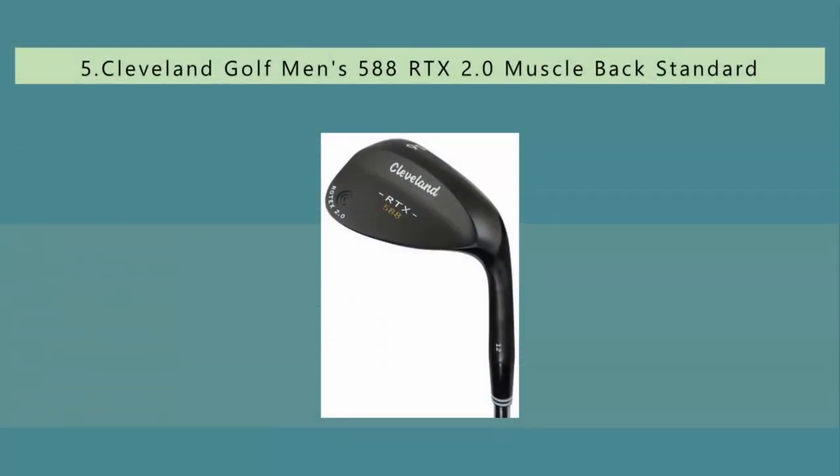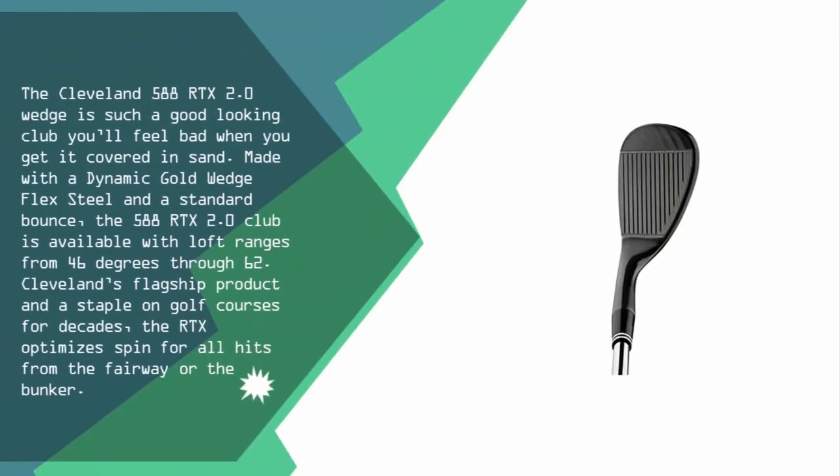Starting our list at number five, the Cleveland 588 RTX 2.0 wedge is such a good-looking club you'll feel bad when you get it covered in sand. Made with a dynamic gold wedge flex steel and a standard bounce, the 588 RTX 2.0 club is available with loft ranges from 46 degrees through 62.